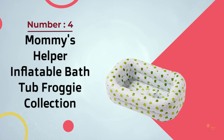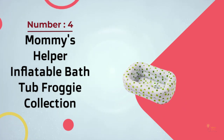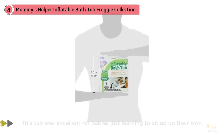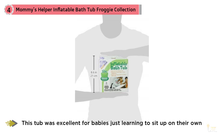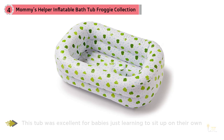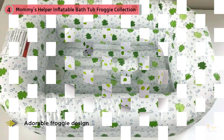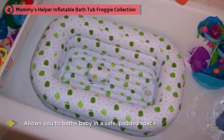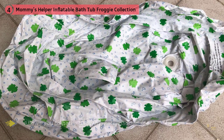Number four: Mommy's Helper Inflatable Bathtub, Froggy Collection. Dozens of reviews say this tub was excellent for babies just learning to sit up on their own. While one reviewer's daughter was transitioning to sitting up on her own, this tub was perfect — she was too big for baby bathers but not quite ready to sit in the regular tub alone. Many also note that their kids continue to use this tub even after mastering sitting, because the saddle horn can be deflated when they're older.